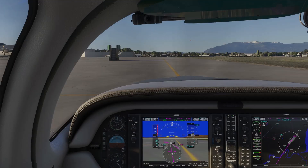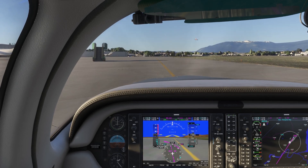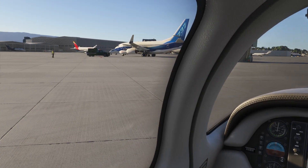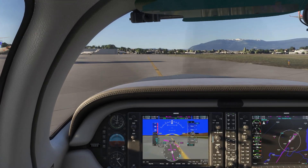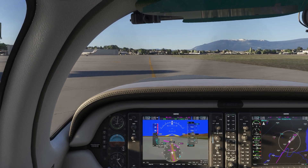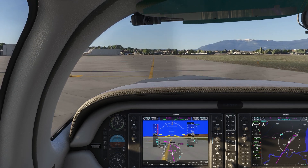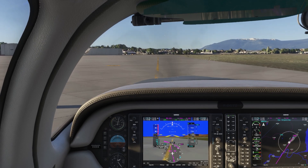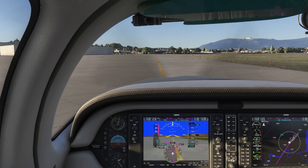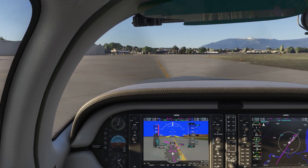Thankfully we have programs like lossless scaling and auto FPS that can help out, because these are things that Microsoft Flight Simulator and Asobo should be doing as far as getting the smoothness working correctly — perhaps having some tools built in like auto FPS or lossless scaling, where you can kind of smooth things out a bit.